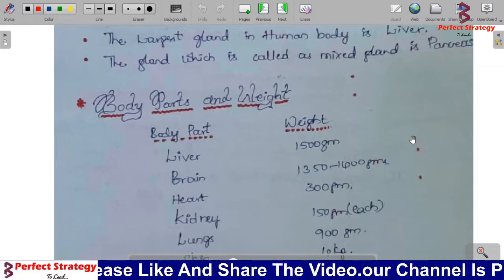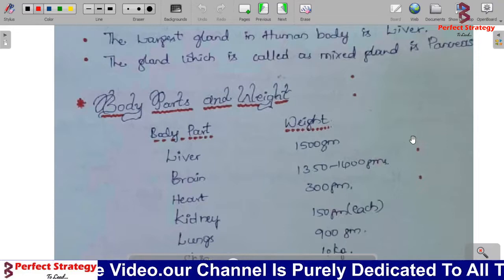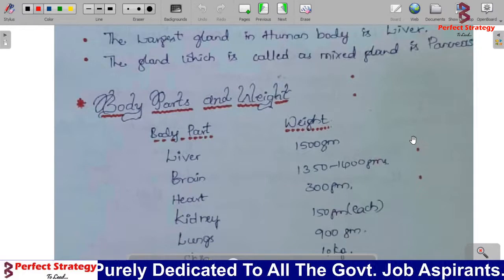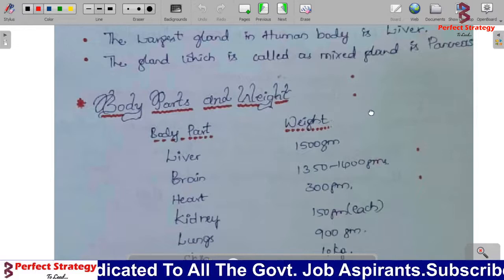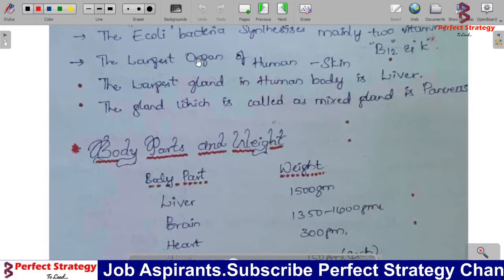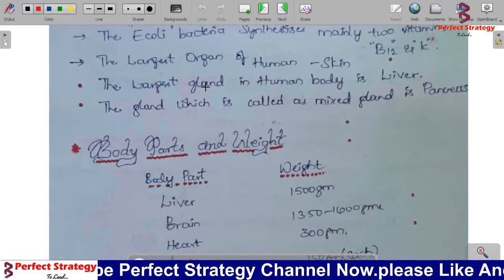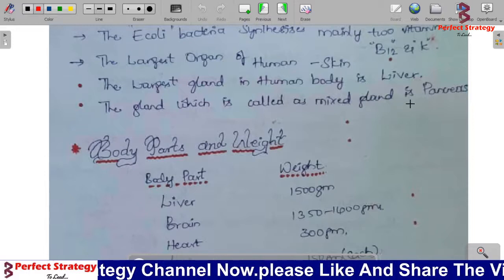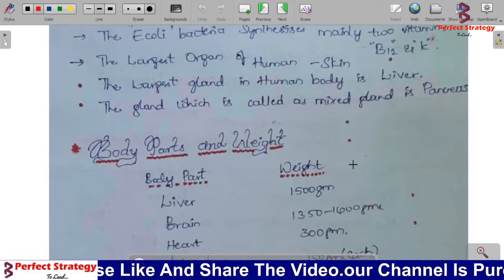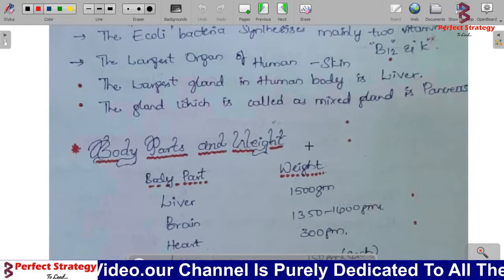Hi friends, welcome to Perfect Strategy YouTube channel. Today we continue with biology for DFCCIL 2021 and all competitive exams. In previous classes we covered the pancreas, which is called a mixed gland. Today we will start by reviewing the weight of body parts.